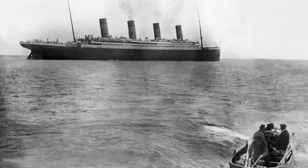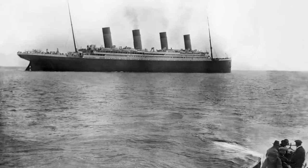At about 10, 10:30, it arrived into the harbor and it rounded the island, passing Roche's light.